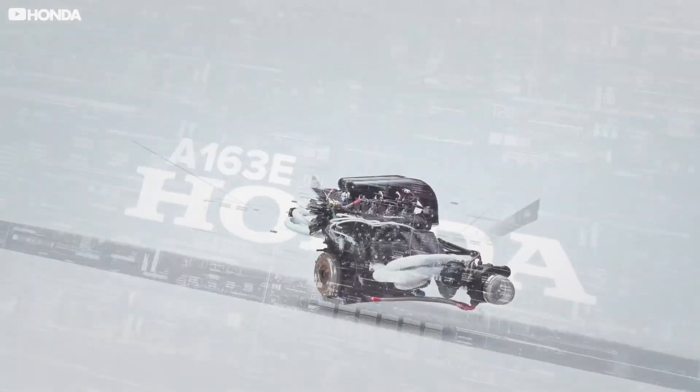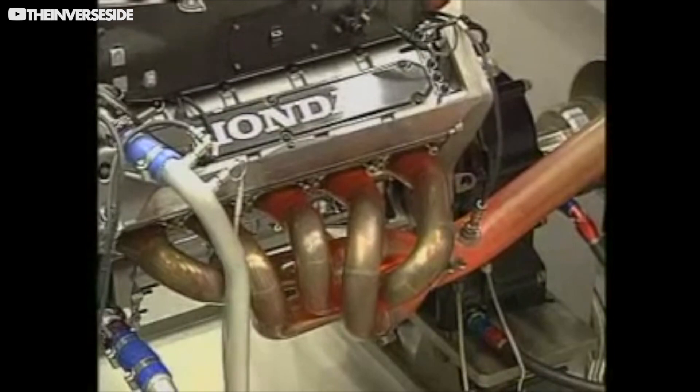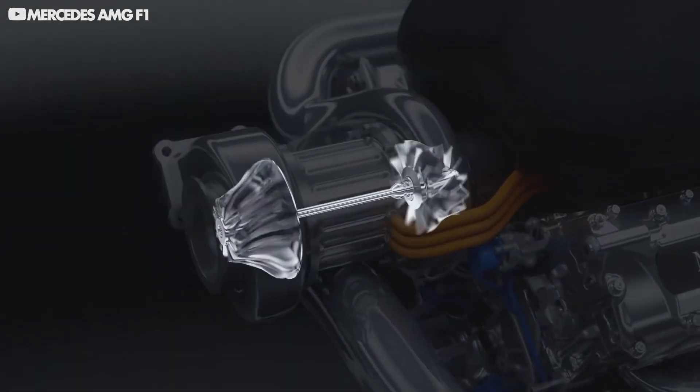Welcome to a new series, Track Evolution, where we show the incredible innovation from F1 over the years, showing how F1 engineering, cars and tracks have evolved. We're going to walk you through the engines from each decade of F1, as well as pick out the key innovations that have got us to today, where F1 has some of the most efficient engines on the planet.